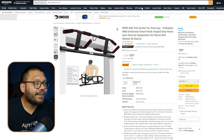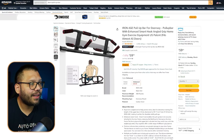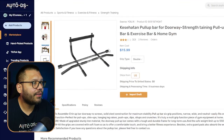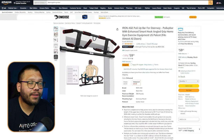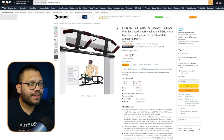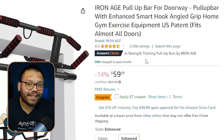This product is very similar to the one we have. It has pretty much all of the same functionality — it goes on your door, has the top bar and these grips so you can vary the types of pull-ups you're doing. This one has the same thing, and it's had over 900 purchased in the last month, so this product is trending.